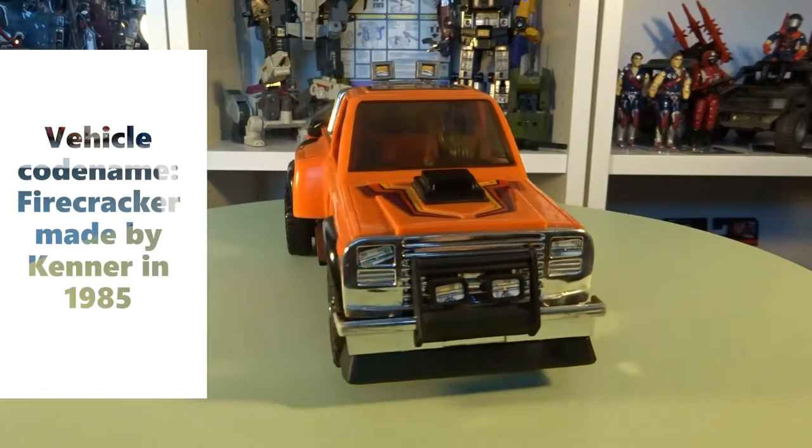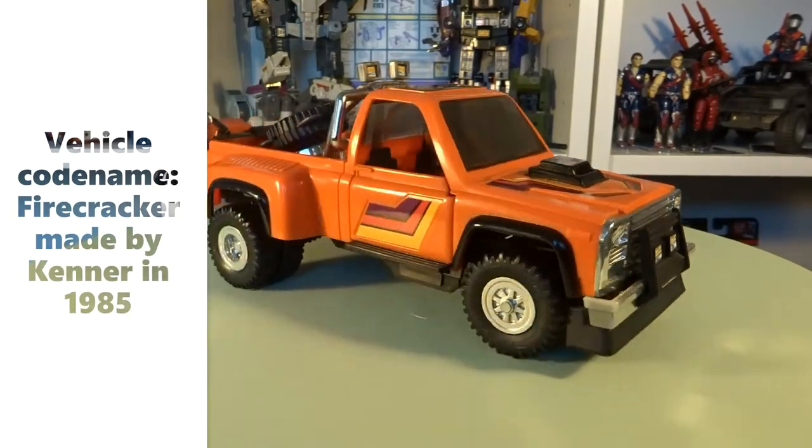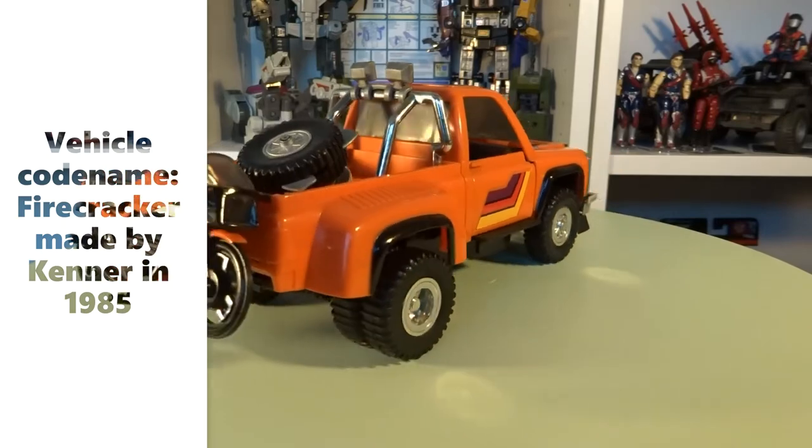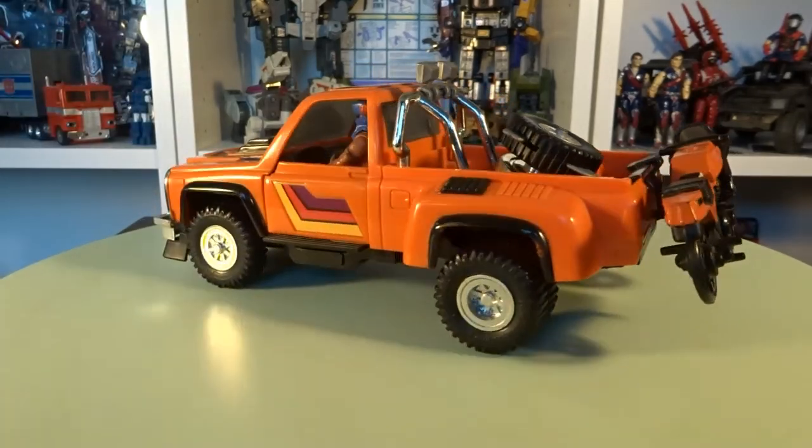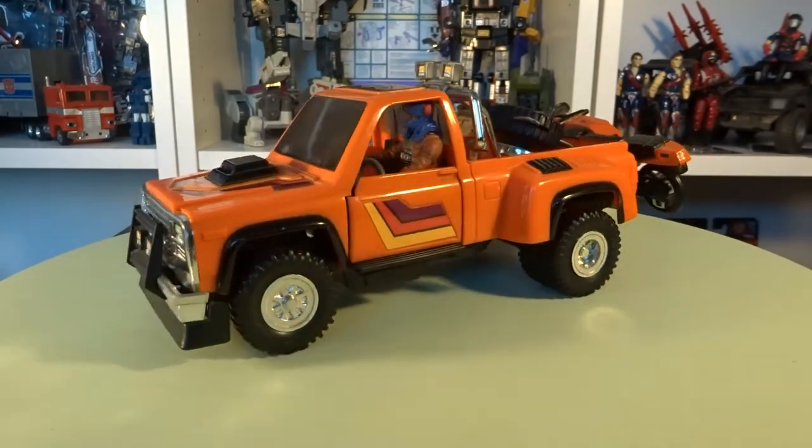And here it is. Firecracker is finally complete. It turned out, if I had to pay for all the loose parts, it would have cost me just as much as to get a complete new Firecracker. So I went for option number two.